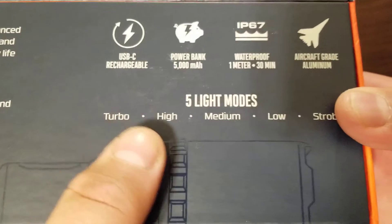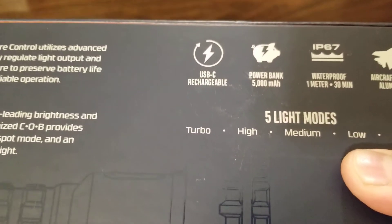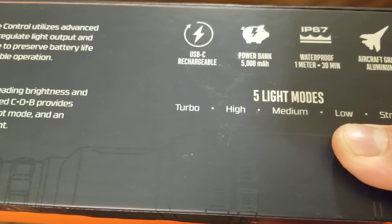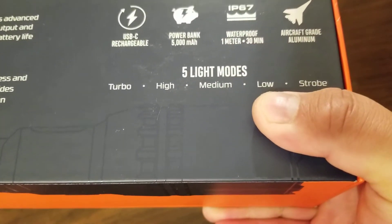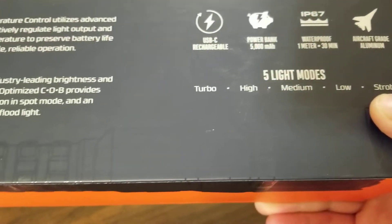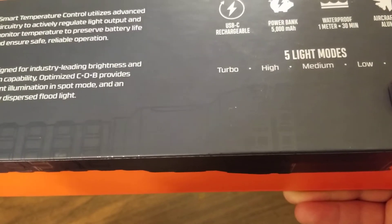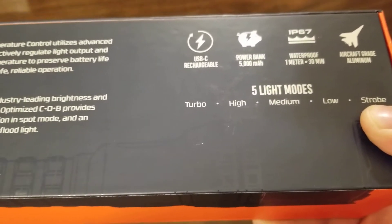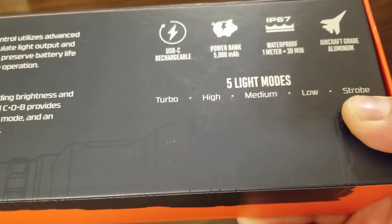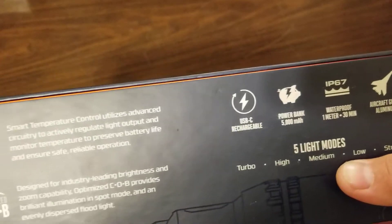The light modes are turbo, high, medium, low, and strobe. Turbo gets you 12,000 lumens but you can only run it for 30-second intervals. High mode is 7,000 lumens, medium is 3,000, and low is 300 lumens. Strobe runs at medium, so 3,000 lumens. At the highest non-turbo setting, battery life is about 2 hours; roughly 5 hours on medium and about 8 hours on low.